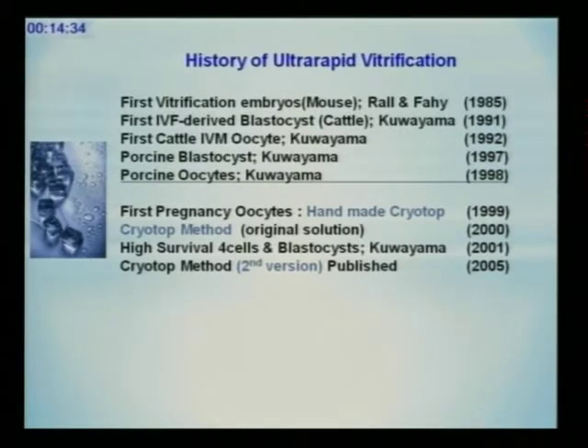Then I modified this method for wider use, because I believe technology has its meaning if it is used in many cases to save many people. So I opened my technology and taught everything to anyone. I made the protocol and named it the CLI method. We obtained about 90% survival with this method, but that was not enough.